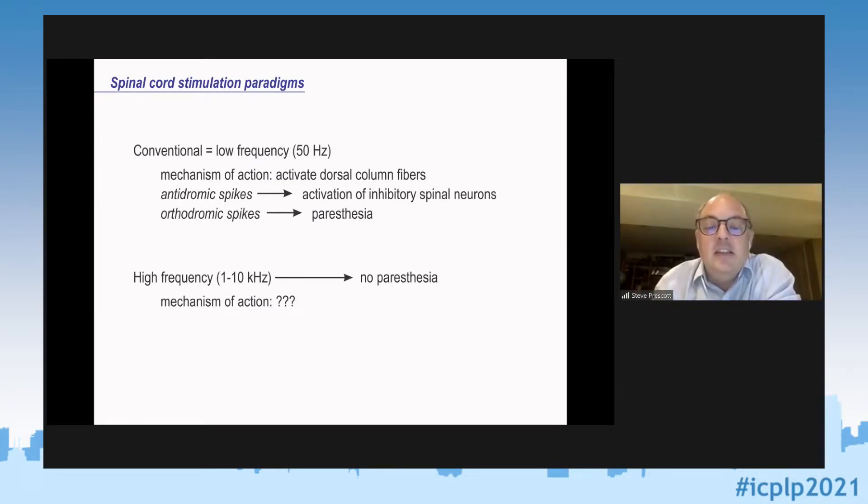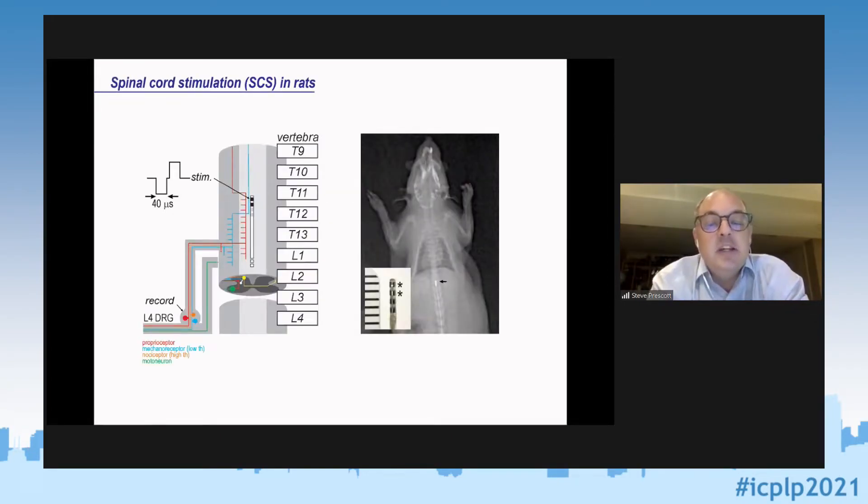If you don't have paresthesia, presumably you don't have orthodromic spikes, and if you don't have orthodromic spikes, that suggests you don't have antidromic spikes and you're not engaging inhibitory spinal neurons. So what is the mechanism of action? It's been quite speculative, with lots of contradictory information. That's where we stepped in to try to figure out what was happening.